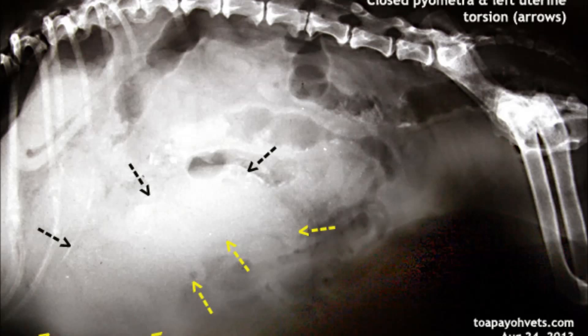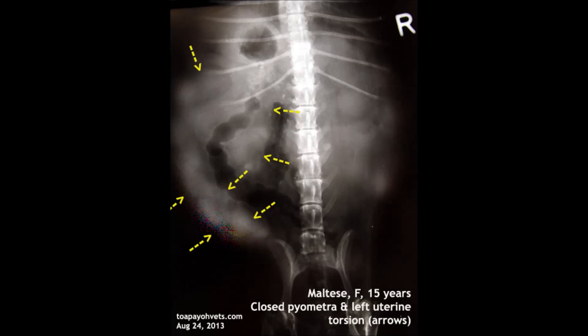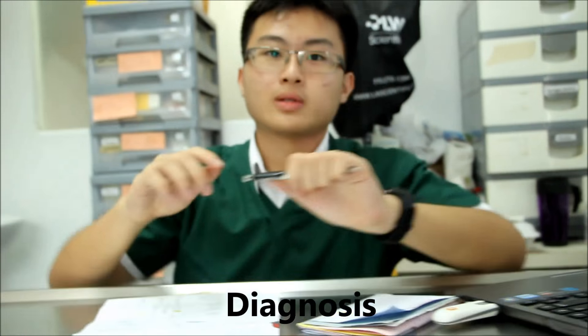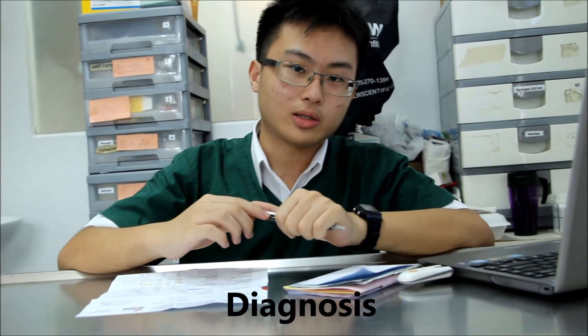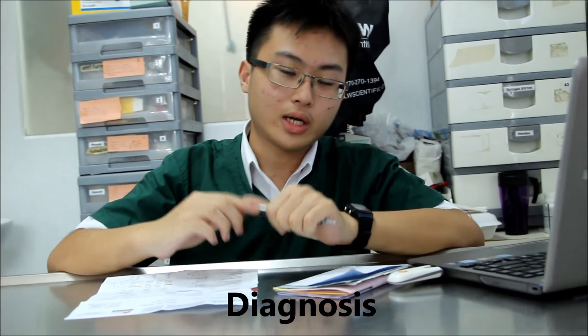Let's look at your dog's X-ray. You can really see your dog — on the left side there's a swelling, and this is actually the womb. So there's actually a huge swelling over there. Based on the evidence available, I make my diagnosis: your dog actually has closed pyometra.